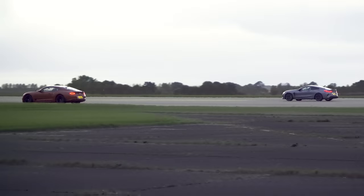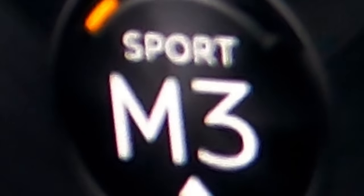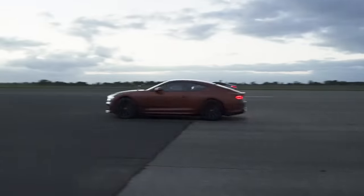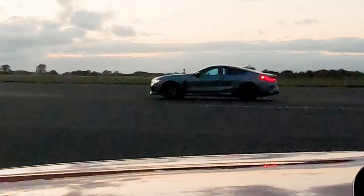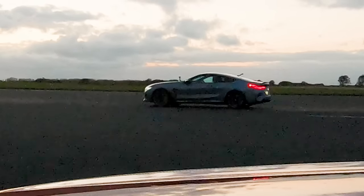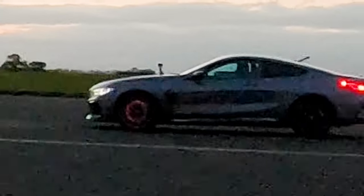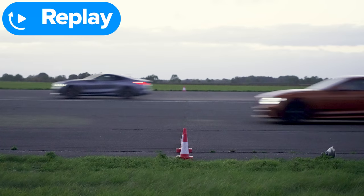Let's take the gearbox out of the equation. Now we have another rolling race from 50 miles an hour over the half mile, but in manual mode. Roll on in third. Three, two, one, go. There are those tyre pressure warnings again. Oh, your brake disc is glowing red — that looks so cool, like watching Le Mans racers. Didn't like the fact that I lost so much. It might just be the weight.